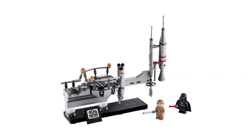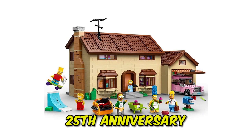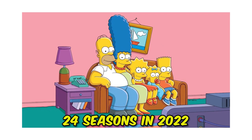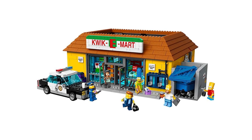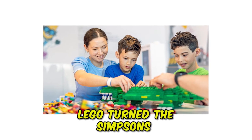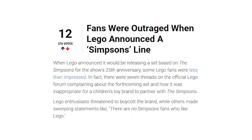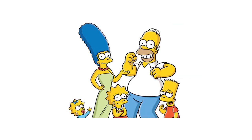Moving on to another set controversial from the moment it was announced: the LEGO Simpsons Set, launched to celebrate the show's 25th anniversary. We all know this TV series is controversial by itself and not exactly kid-friendly, but The Simpsons is one of the most loved TV shows in America, reaching 24 seasons in 2022. The problem was that LEGO fans did not like that LEGO turned The Simpsons into LEGO figures — some said the theme was inappropriate for children, others said the show was too old. So many upset fans said they were going to boycott the brand.